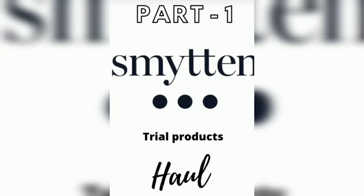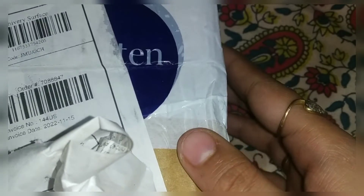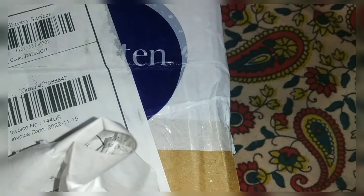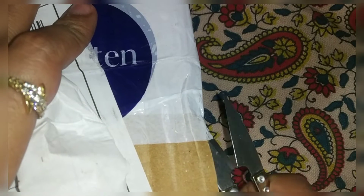Hello friends, welcome back to my channel. Today I have brought a Smytten box for you. In this case, you can get 6 trials of Smytten products. You can buy something in this case. Plus, you can get a free gift. And you can get these products only for 235 rupees.